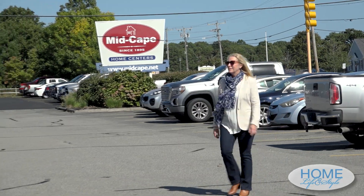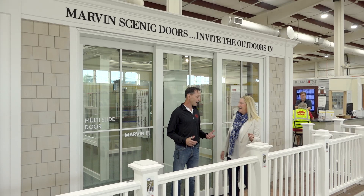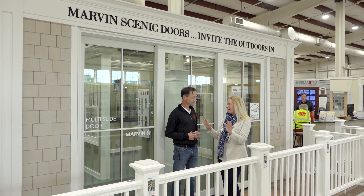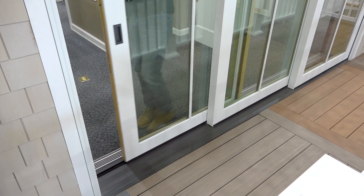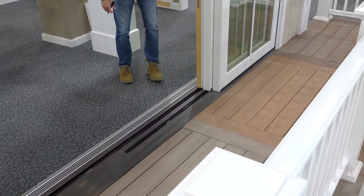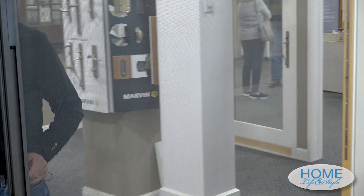After visiting the project and understanding what I was looking for, MidCape Home Centers set up a meeting to see products and make final selections. In the kitchen area, I want to bring the outside in, and a multi-slide door from Marvin would do exactly that. With the kitchen's tall ceiling, we can do at least a seven-foot door. Unlike a typical sliding door that only opens on one side, this opens up the entire space for a full view straight to the outside.